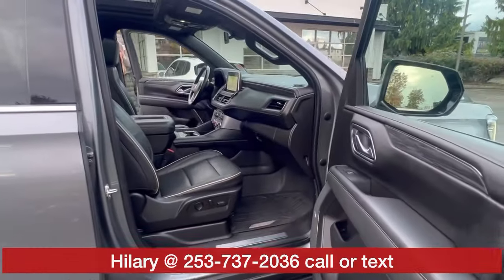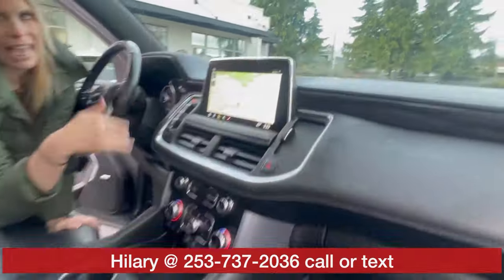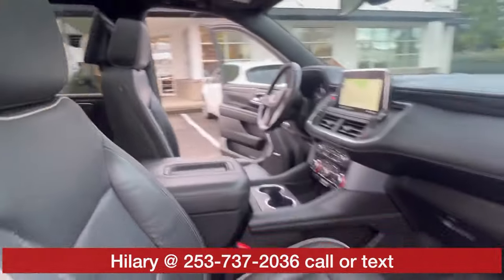Interior — you got the good beats going on. Bose sound system. The panoramic sunroof. Wireless charging.